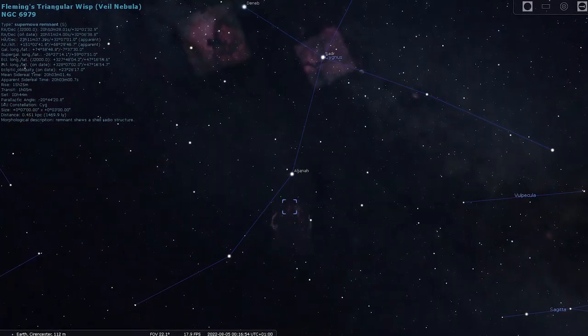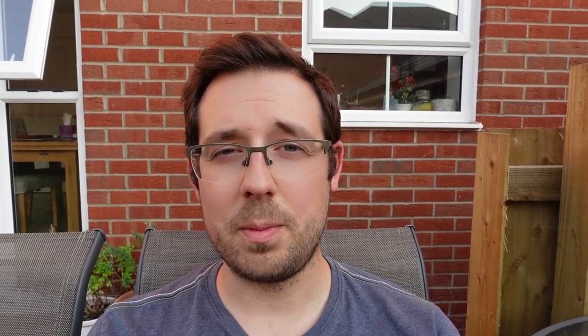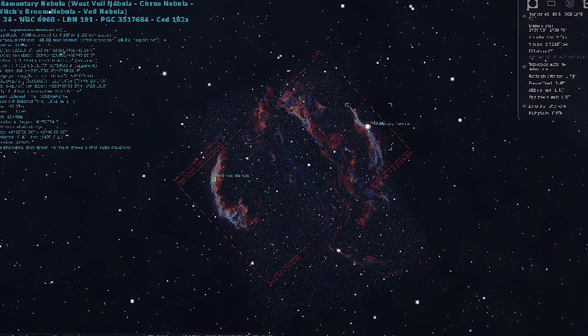The Veil Nebula is in the constellation of Cygnus — it's a great astrophotography target for this time of year, particularly if you have a wide-field setup, because you can get the East and West Veil Nebula and also Pickering's Triangle in the middle. Tonight I'm going to be focused just on the Eastern Veil Nebula. I'm going to be using the GT71, my ZWO 533MC Pro camera, and also the Optolong L-eXtreme. The challenge tonight is that it's full moon, but with the L-eXtreme's 7 nanometer bandpass at O3 and Ha, the moon shouldn't be too much of an issue.